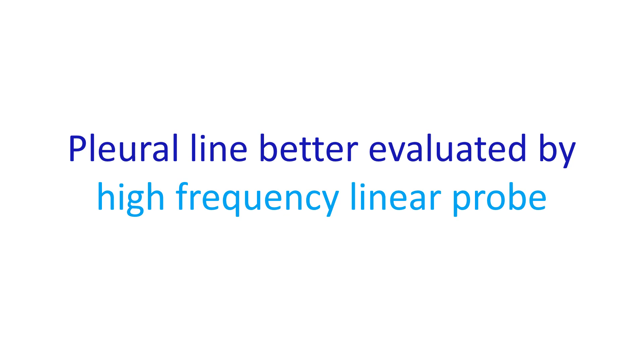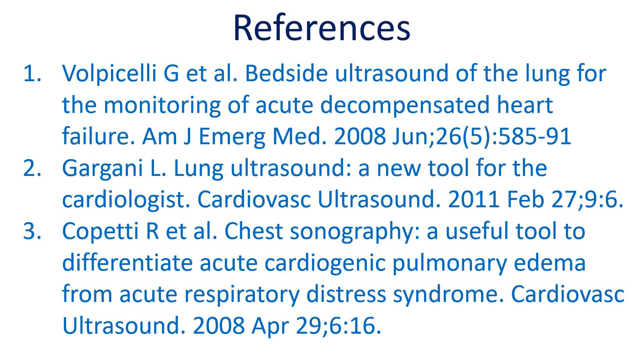The pleural line, being superficial, is better evaluated using a linear high-frequency probe and not the conventional sector probe used for echocardiography. Here are a few relevant journal references.